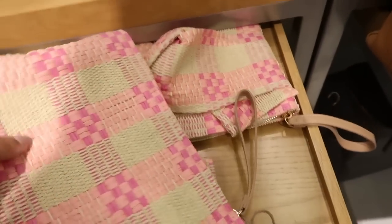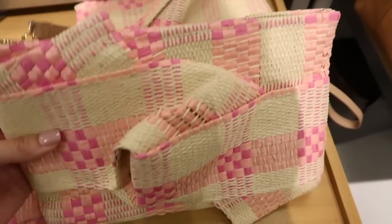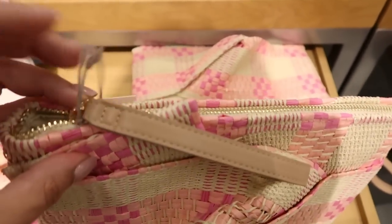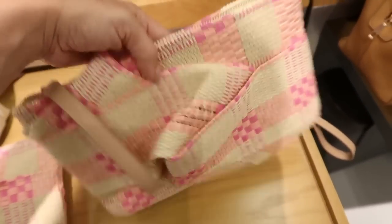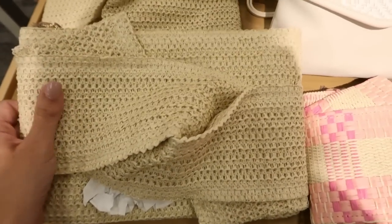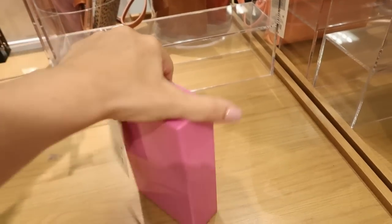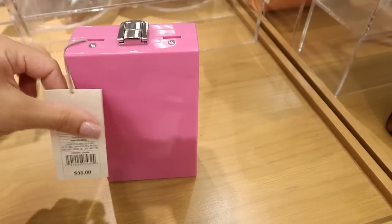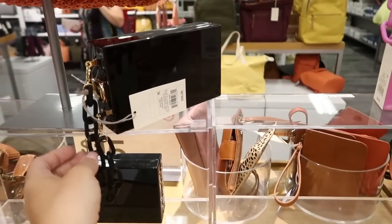I'm seeing some new bags. This is a little wristlet from A New Day — they have them stuffed with tissue paper but that's what it looks like without. There's a zip closure and you can do it as a clutch — perfect summer bag. It also comes in solid straw. I'm also seeing these plastic case bags with a chain — these are $35, and they also have it in black.